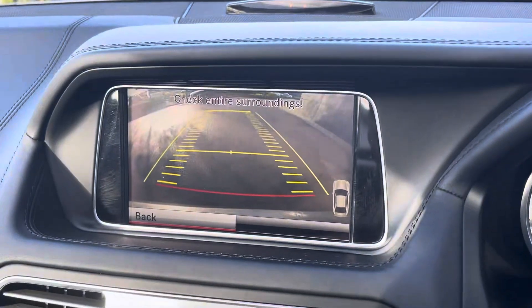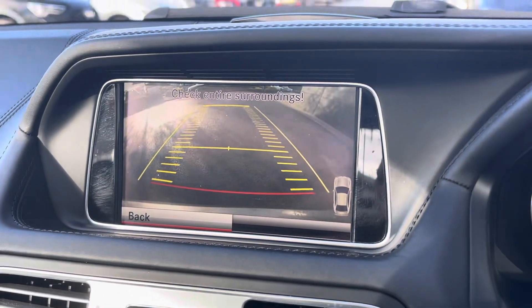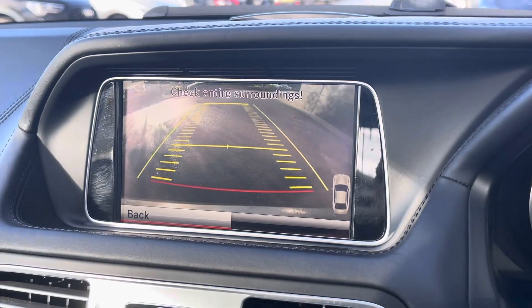Alleviating all of your parking worries, we have the Active Park Assist with Parktronic rear view parking camera and front and rear parking sensors.